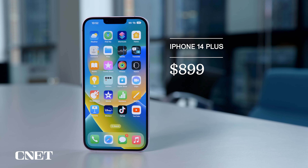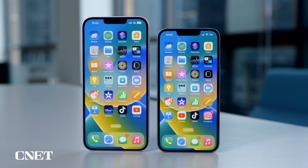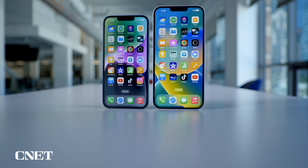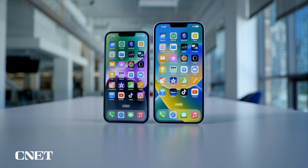The iPhone 14 Plus starts at $899. That's $200 less than the 14 Pro Max, and only $100 more than the regular 14. And since the iPhone 14 Plus is just a larger version of the 14, you get all of its new features.